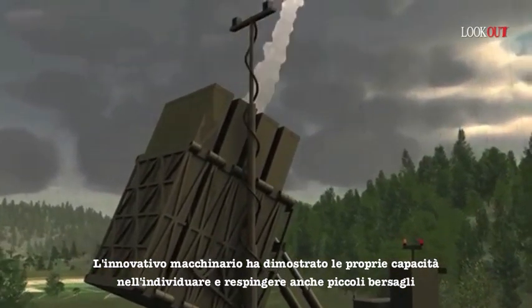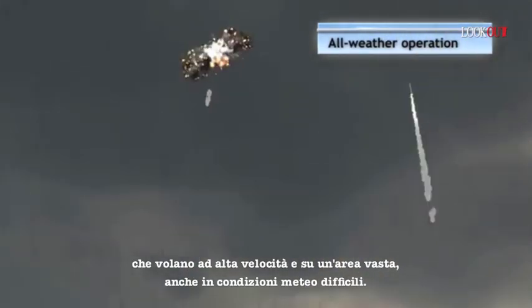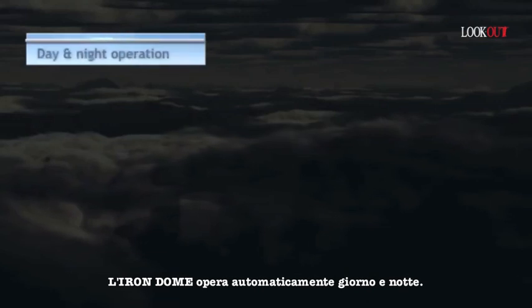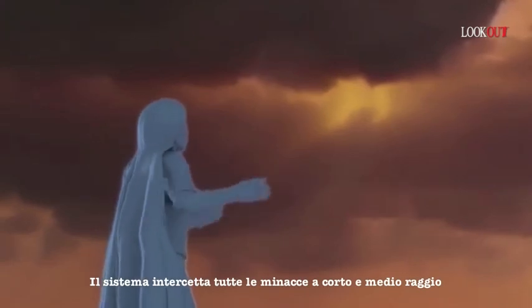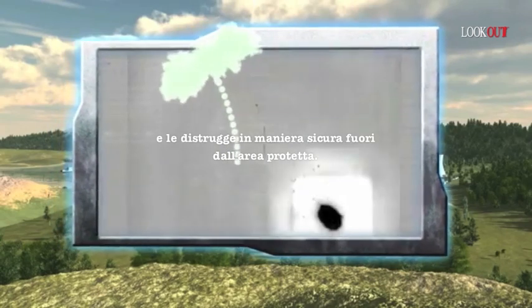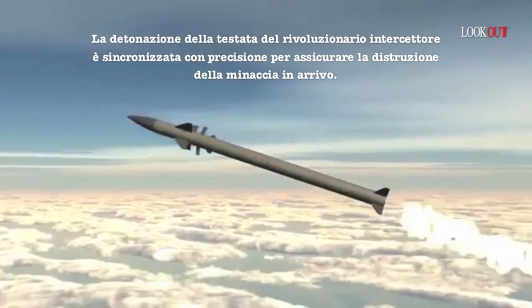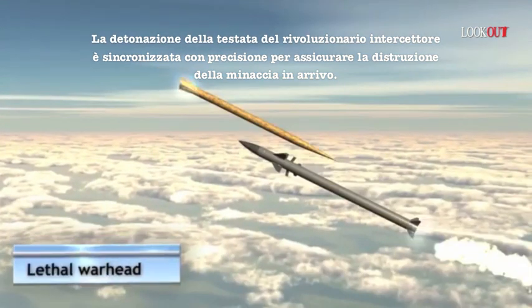The innovative system has proven its capability to detect and home in on small targets flying at high speed and over a large area, even in severe weather conditions. Iron Dome operates automatically day and night. The system intercepts all short and medium-range threats and destroys them safely outside the protected area. The detonation of the revolutionary interceptor warhead is precisely timed to ensure destruction of the incoming threat's warhead.